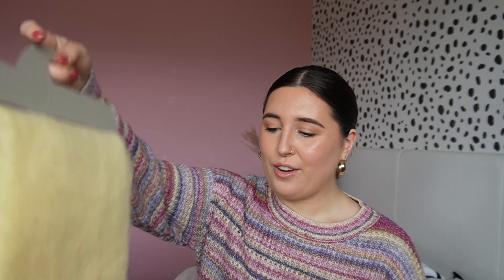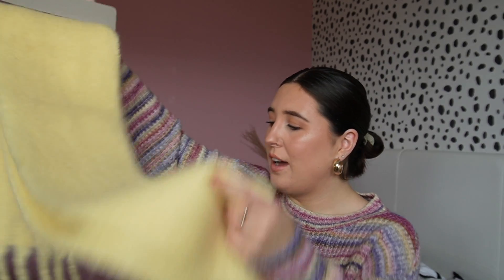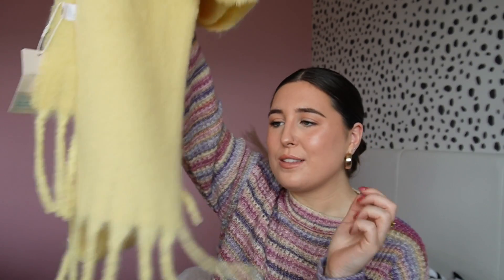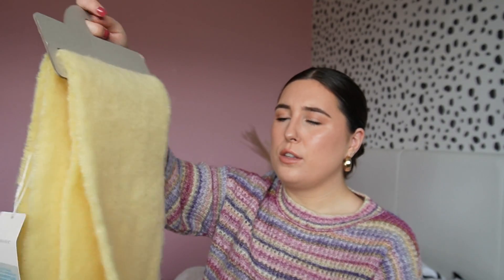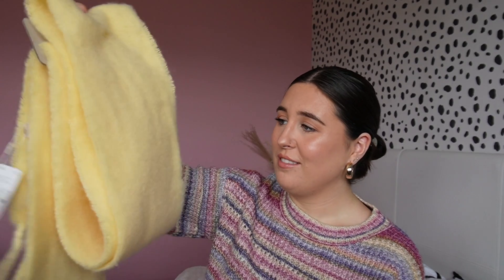Then I saw this scarf and I'm a sucker for the color yellow - it's my favorite color. It's a gorgeous lemony yellow scarf, feels really nice and has little tassels which is so cute. I have some Adidas trainers with yellow stripes and laces and I thought this would look really cool with those. It was only £5 - I just couldn't not get it.